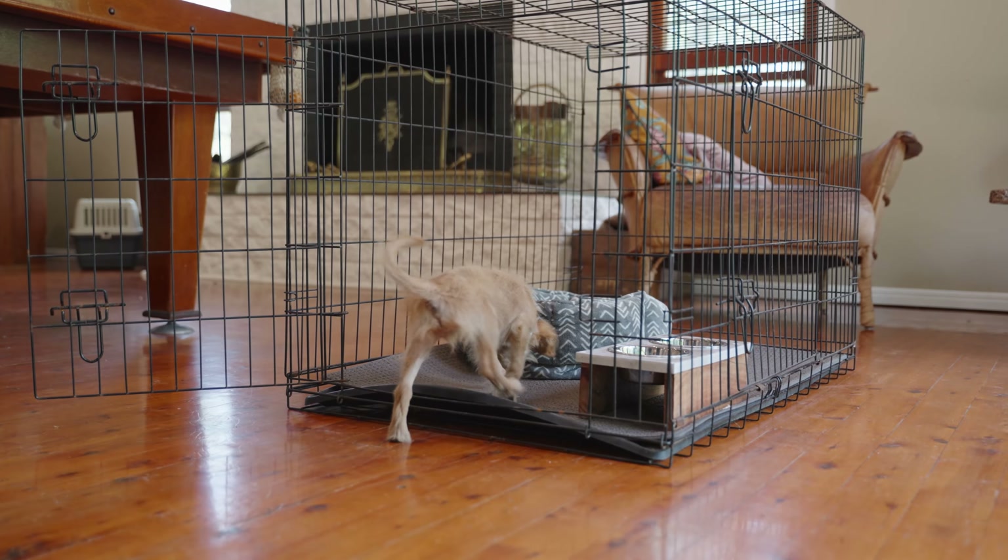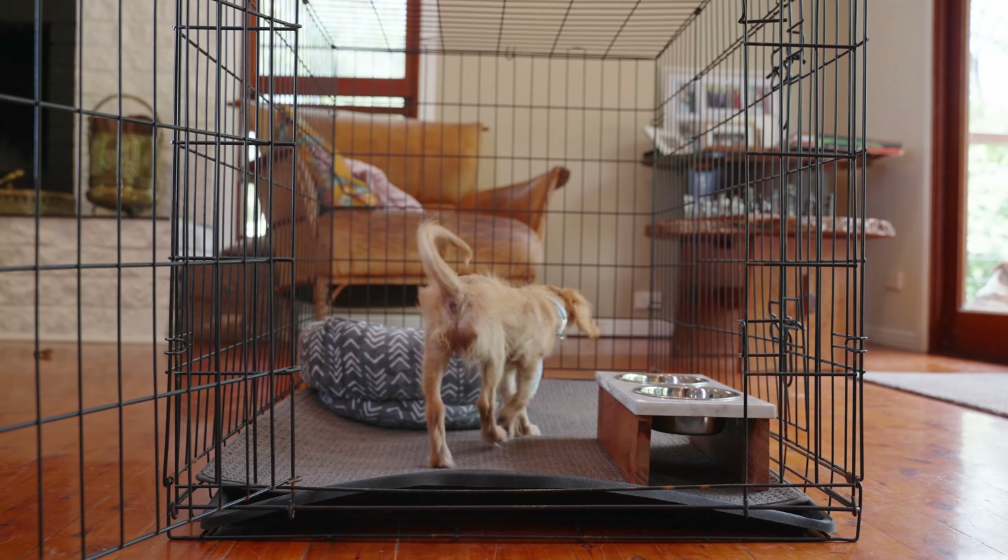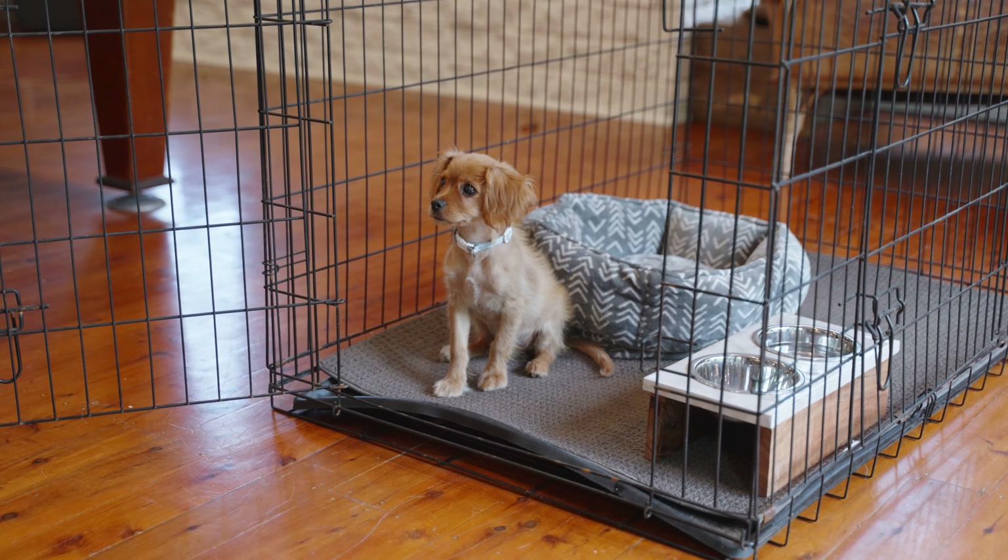Once your puppy knows that their crate is a safe, cosy place, they'll choose to enter that area on their own. You can then begin to use it for extended periods of time with or without the door shut.